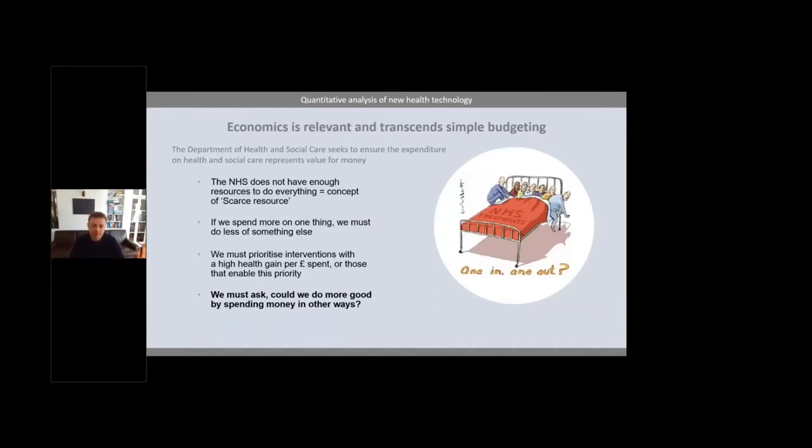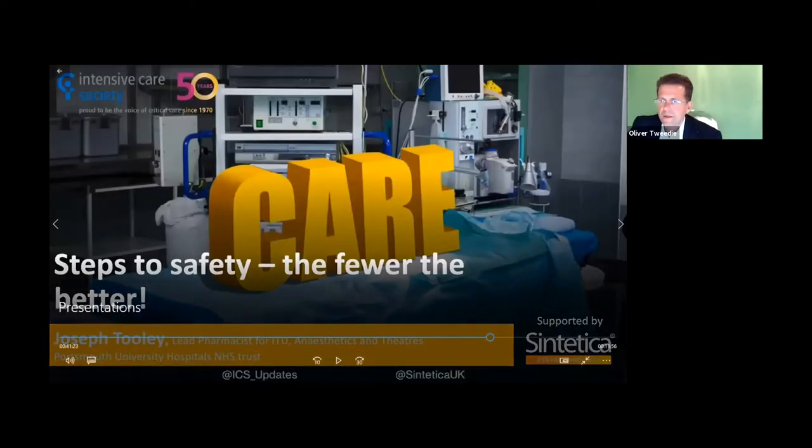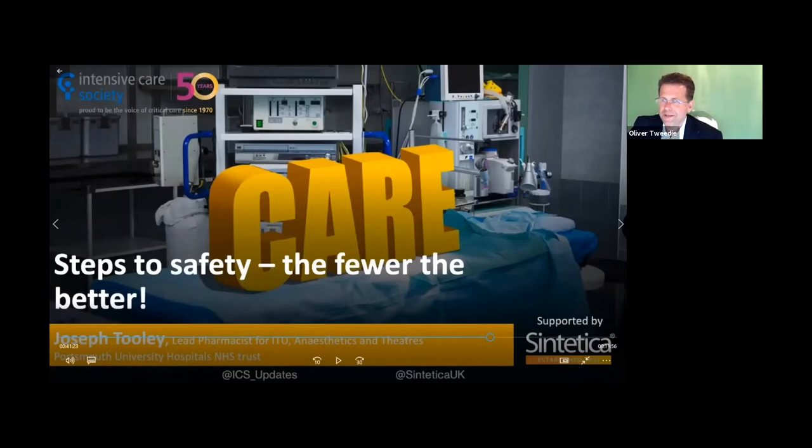Thank you very much, look forward to some questions. Ed, thank you very much — I hope that's provided some clarity on economics. It would certainly be interesting to see how that budget impact model would work in a hospital setting. So finally, it gives me great pleasure to introduce Joseph Tooley, lead pharmacist for ITU, anaesthetics and theatres, now at Portsmouth University Hospital NHS Trust. Joe will be speaking to us on 'Steps to Safety — The Fewer, the Better.'